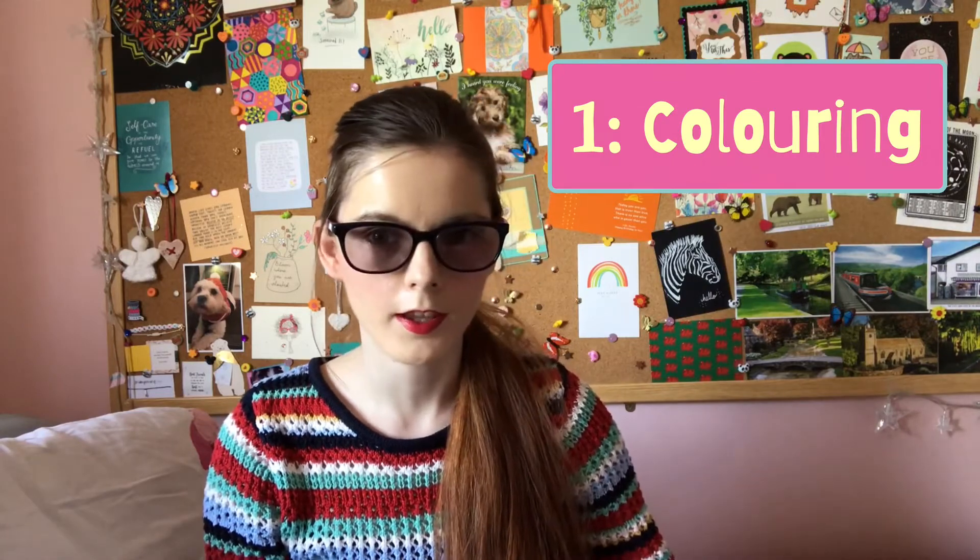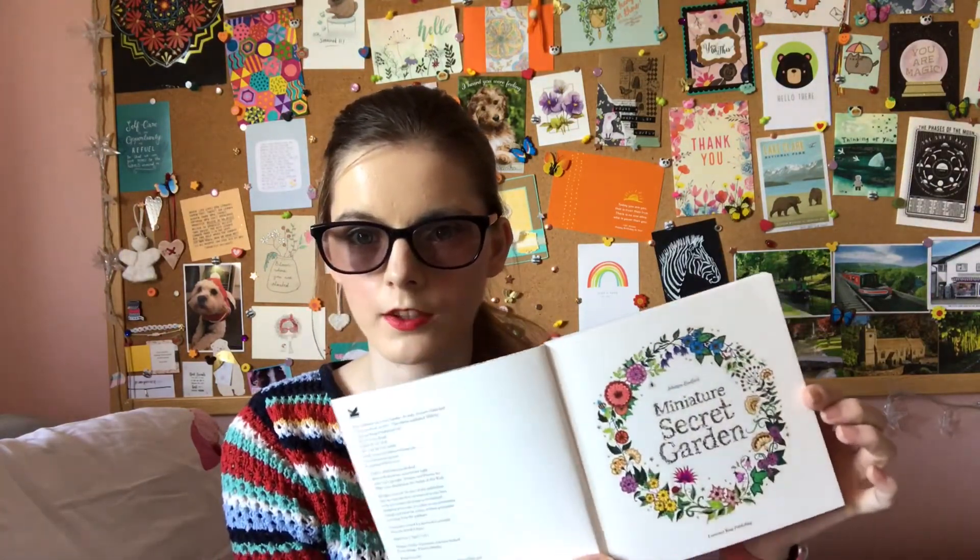The first thing that I love is colouring. For my birthday my friend Olivia got me this Joanna Basford miniature Secret Garden colouring book, and for Christmas my friend Ruth got me a bigger Joanna Basford colouring book. I've only just started colouring in this book — I've done the introduction page. If you want me to do a video showing you what pens I have, leave that in the comments below.